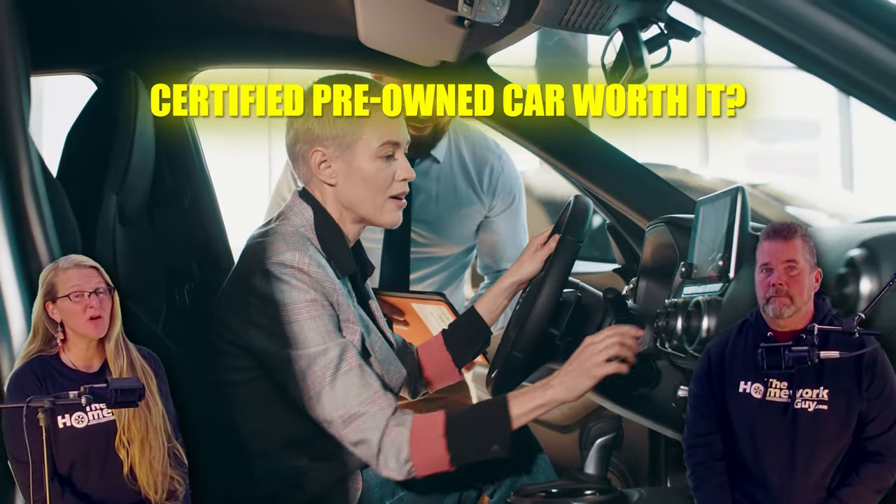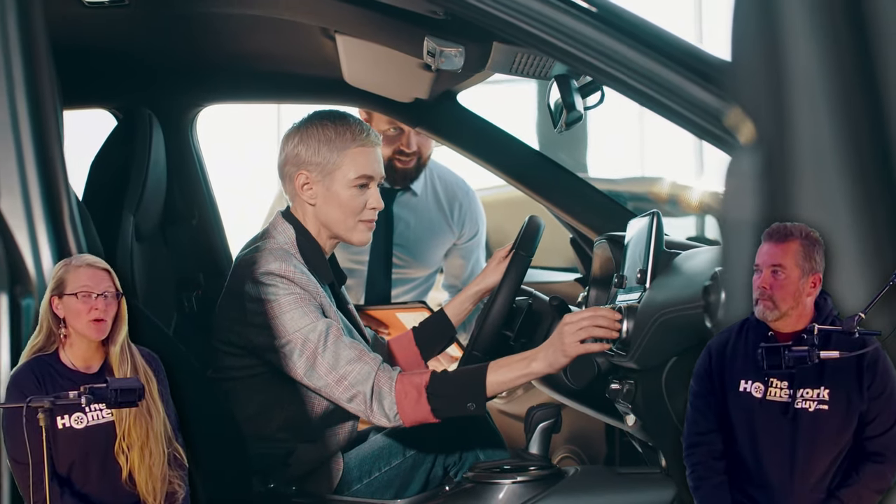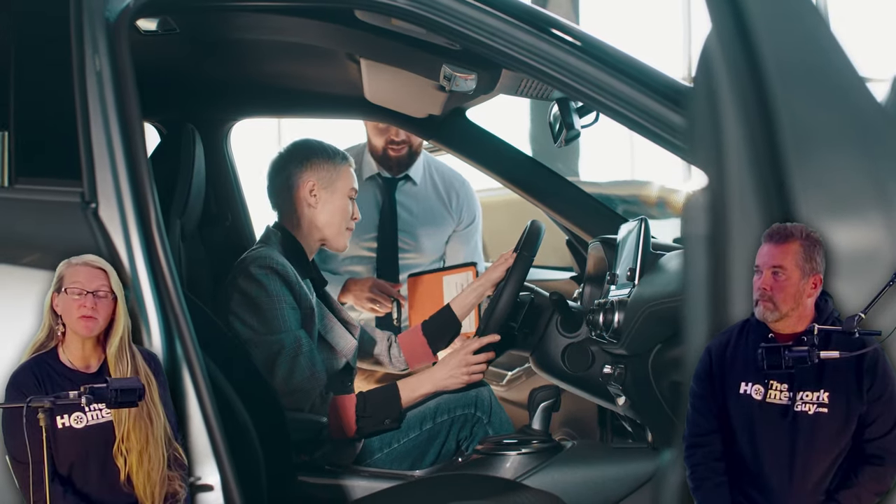So is a CPO car worth it? It depends on these factors. For most people, especially if you're buying a reliable car with a solid track record, non-certified used cars are going to give you the most bang for your buck. But if you're sold on the peace of mind that a CPO offers and you want that extra cushion, go ahead and pay the premium — just make sure you know exactly what you're getting.